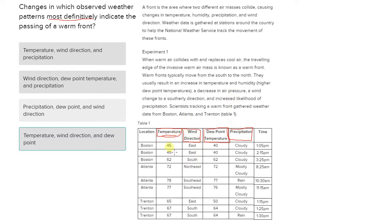Looking at these four variables: for temperature, we see it changes, which is when the wind changes and the dew point changes. So all three of these things change, indicating there's a warm front passing between 2:15 and 3:25. But we see that precipitation does not change. We should note that.